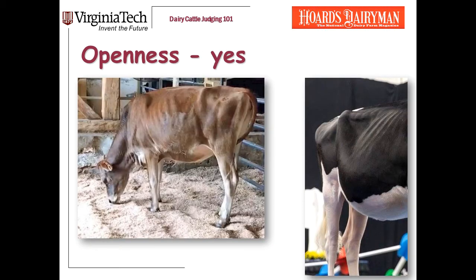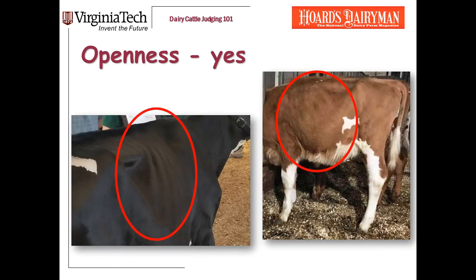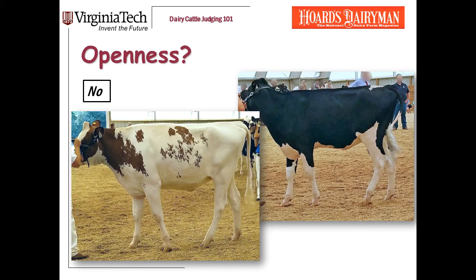The heifer in the lower right is a very clear no to me on openness. She's tight-ribbed and shallow-bodied — looking at her makes me gasp for air. Here are a few more examples: this Jersey and Holstein are beautiful open-ribbed heifers. You can see the spacing between their ribs, the angle to their ribs. Two more yeses on openness. On the other hand, here are two yearlings that I don't think are open enough. They don't have the drop to the rear rib, the obvious angle to the rib, or the spacing. We do expect older heifers to be more open in their rib, to have more drop to the rear rib, more angle and spacing between their ribs — and to me, these two yearlings don't have enough of that.